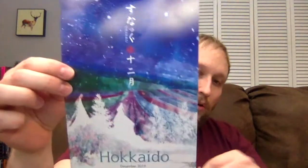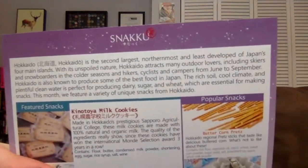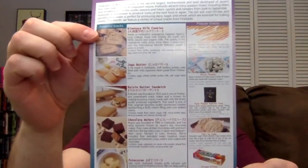So let's get into this one. The theme is Hokkaido — you can pause and read it if you want. We have the popular snacks and the featured snacks. Let's get into it.